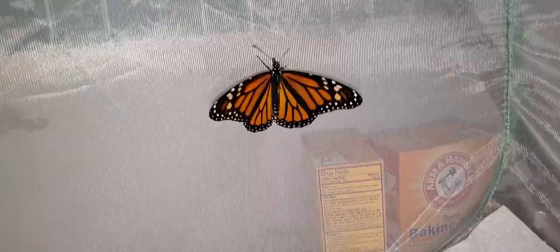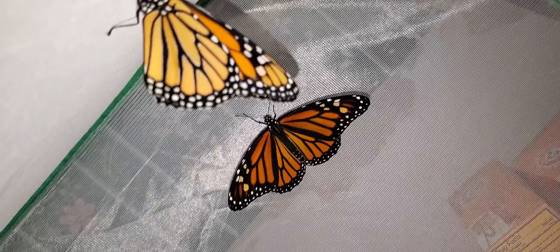These are the butterflies that eclosed today and yesterday. I was gone at appointments almost all day today so I did not get around to releasing them. Hopefully tomorrow the weather will be good enough to set them free.